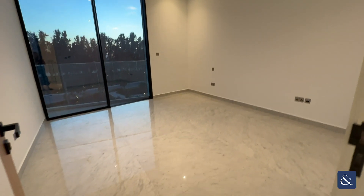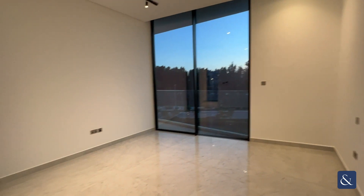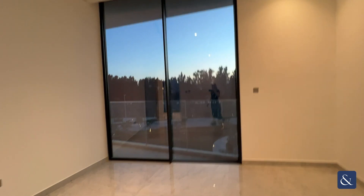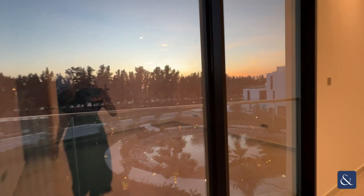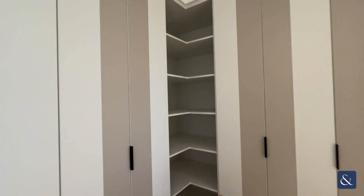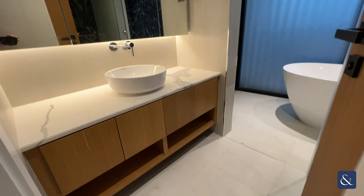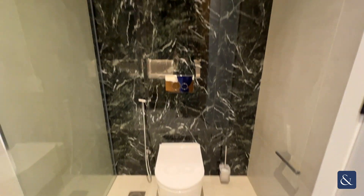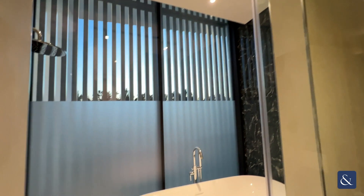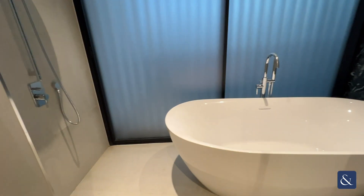Through to your left you have your master bedroom with a lovely amount of space, and again those beautiful floor-to-ceiling windows with your lake view. Your fitted wardrobes with shelving space lead through to your ensuite — a large unit with a mirror, black featured marble wall, a freestanding bath, and an overhead shower.